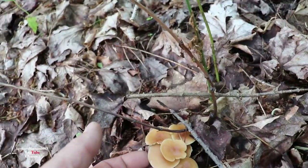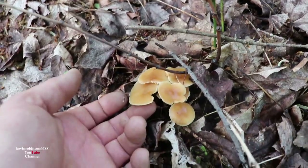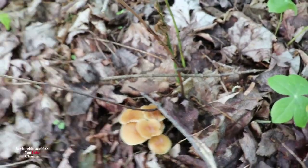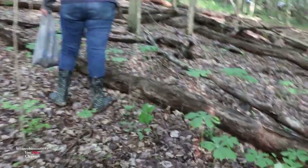Does anybody know what these guys are? A little cluster of mushrooms. I know some mushrooms but not them all. We haven't found any since we found the few big ones back here, but we're still looking.